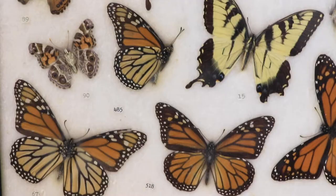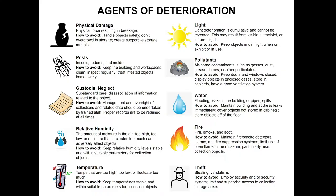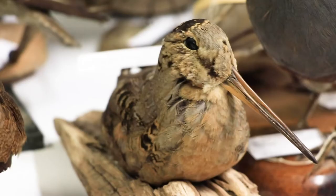One of the main responsibilities for staff charged with oversight of a collection is preservation of the items in the collection. There are many things that can damage collections' objects, such as light, dust, and pollutants, physical damage, or big fluctuations in temperature and humidity. In the collections profession, we call these agents of deterioration.